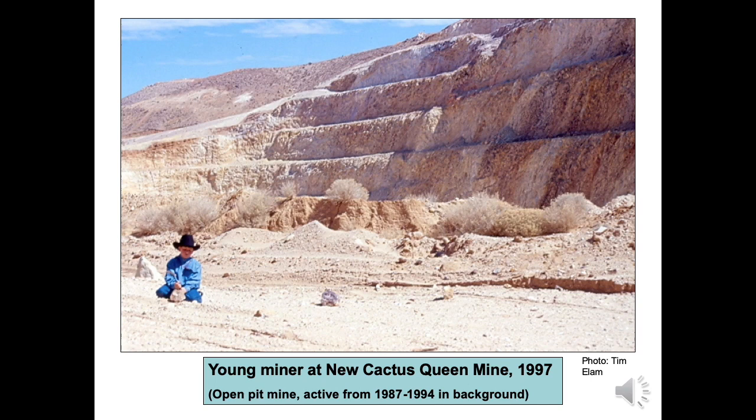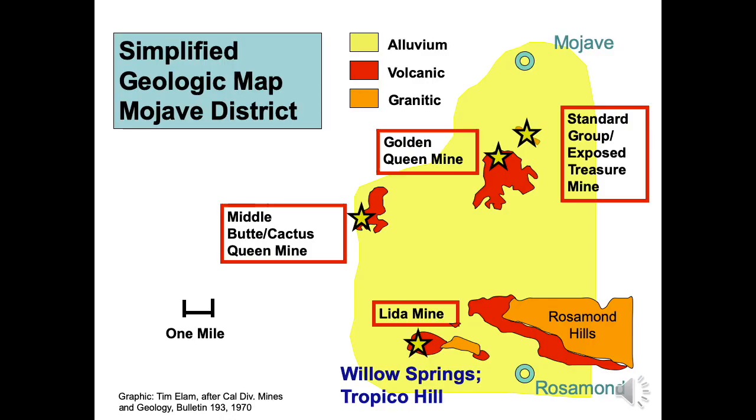Subsequent exploratory drilling discovered an additional gold resource which may contain as much as 600,000 ounces of gold.